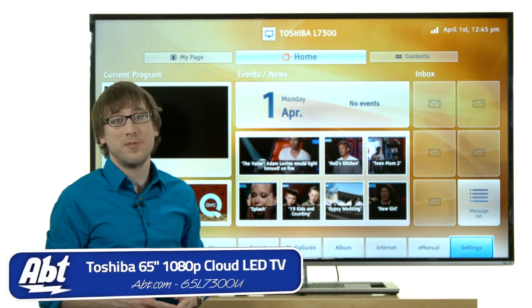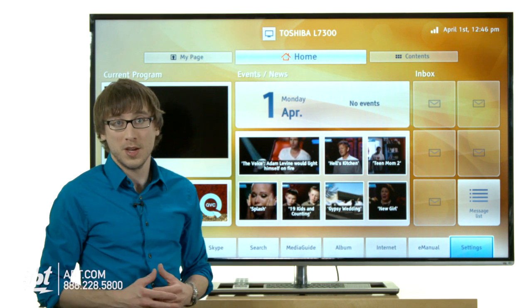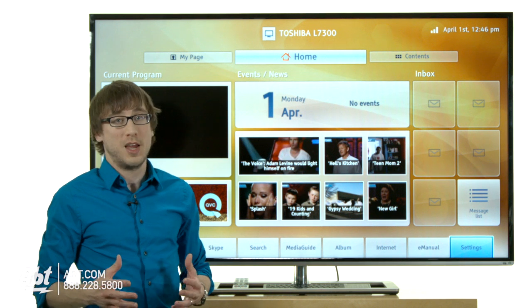Hey guys, I'm Nick from APT and this is the Toshiba 65 inch LED, the 65L7300U. This TV is packed with a lot of nice picture features from Toshiba, one of which is the ClearScan 240.